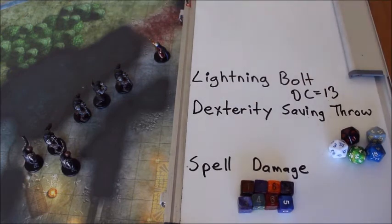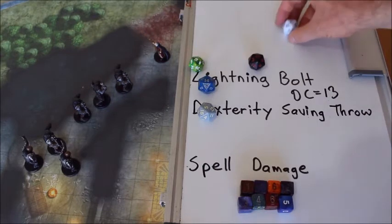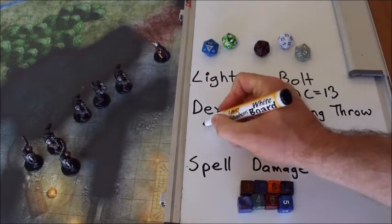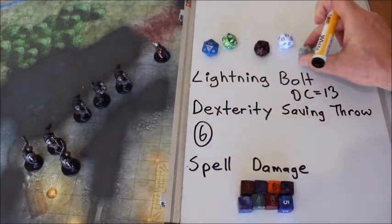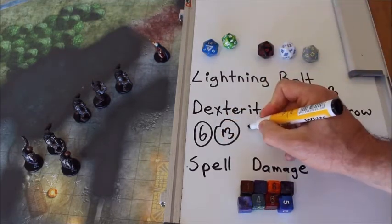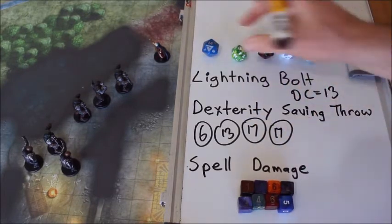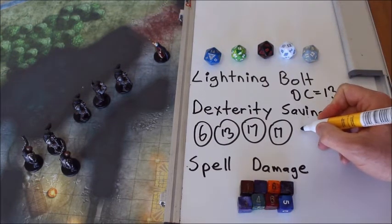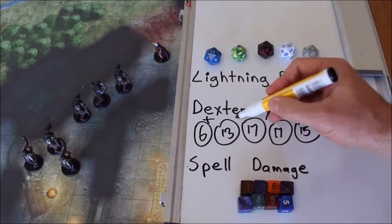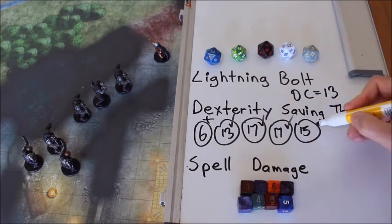The Orc has a Dexterity saving throw modifier of plus one, so we roll these five dice. Results: five plus one is six, twelve plus one is thirteen, sixteen plus one is seventeen, sixteen plus one is seventeen again, and fourteen plus one is fifteen. So the six fails. The thirteen succeeds. Seventeen succeeds, seventeen succeeds, and fifteen succeeds.